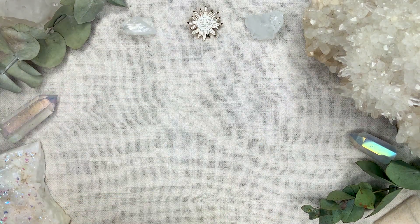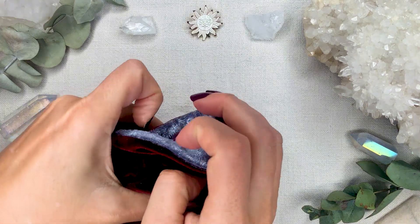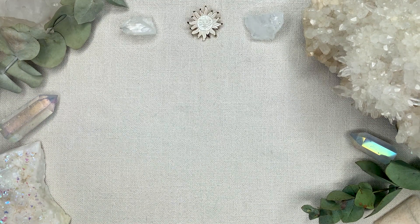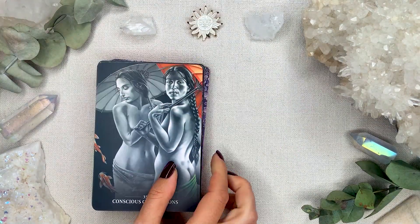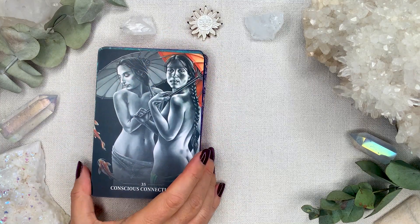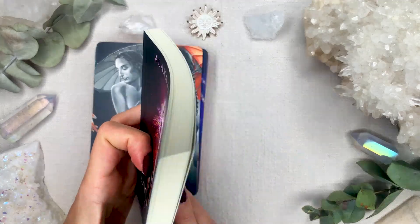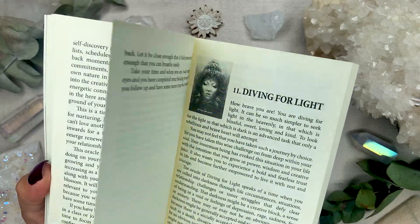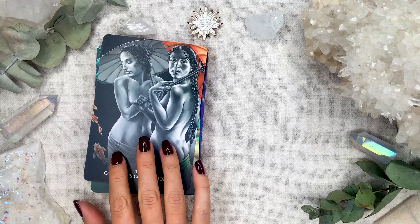This is absolutely 100% staying in my collection. The fourth deck I used this week is Alana Fairchild's Sacred Rebels. I edged mine in red. These are quite large — a satin card stock, the typical Blue Angel stock. The guidebook is very extensive; Alana writes a lot, and each entry ends with a healing process, so it's quite in depth.